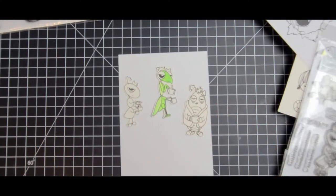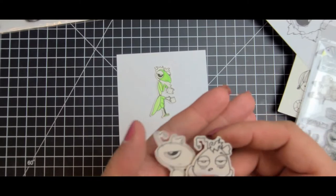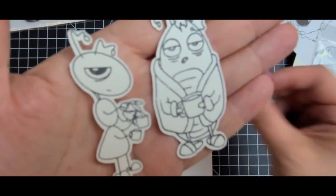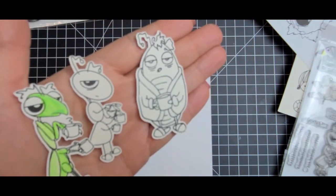These guys are always super fun to color and put on your cards. So here's the ant, the beetle, and the little praying mantis. How cute are those?